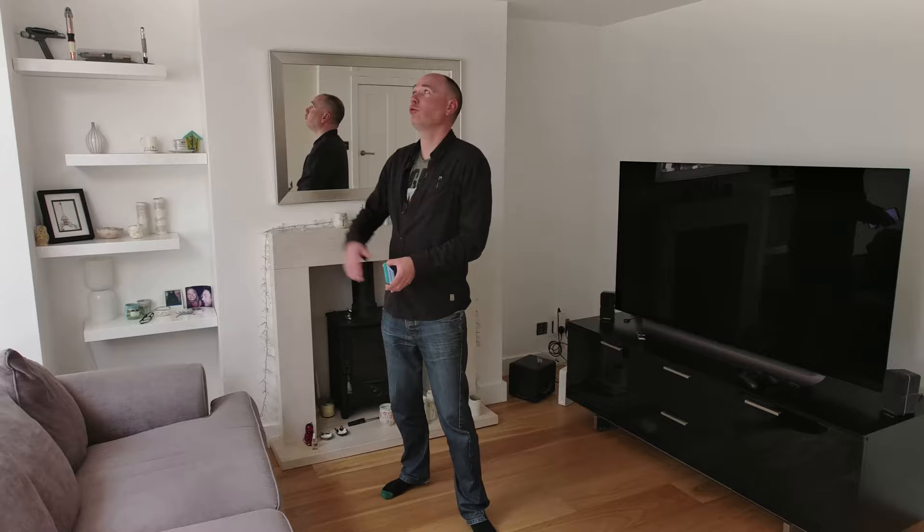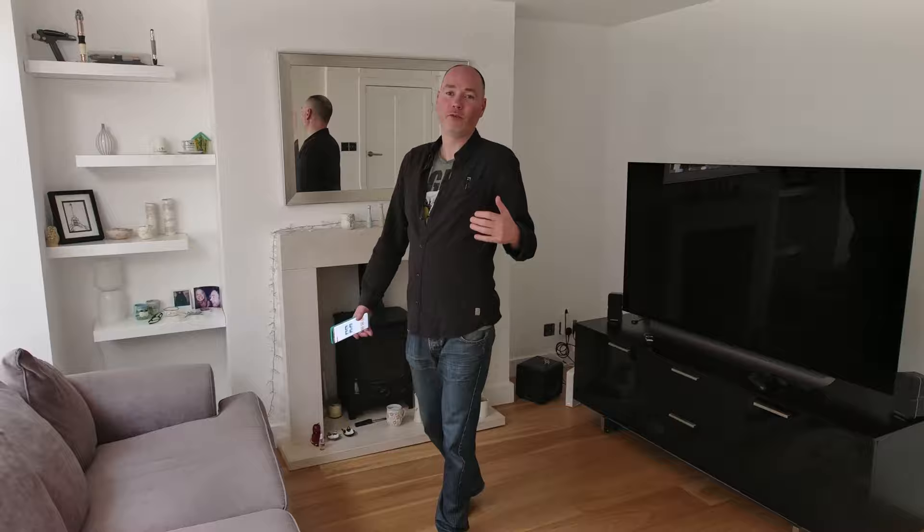One thing you might be surprised to learn is I haven't bothered with smart LED lights — that would cost a fortune. Honestly, all I do is dim these down with the dimmer switch at the side and get it set up and ready for movie night.